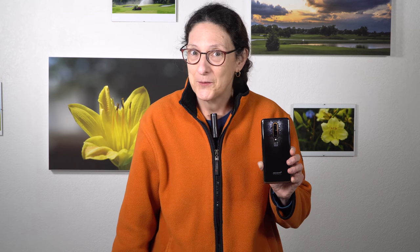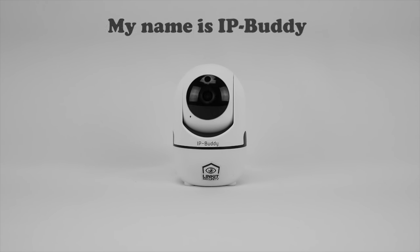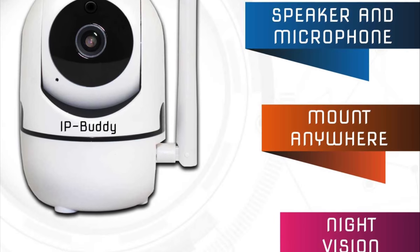A shoutout to Linkit Security and their IP buddy camera, the sponsor for this video. The camera features motion tracking, SD card storage, 1080p video recording, cloud storage, and a Wi-Fi connection. Use the link in the description to save 10% and get a free SD card.